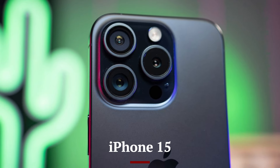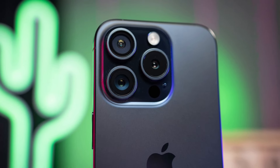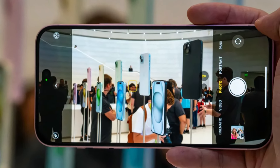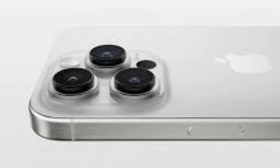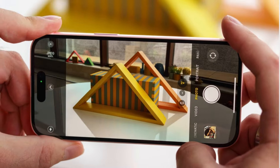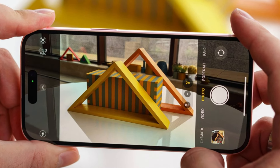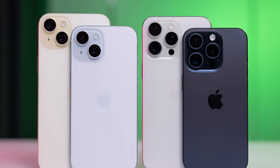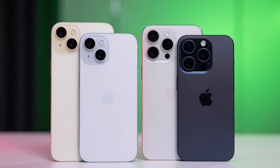The iPhone 15 continues to impress with its advanced camera system, featuring a triple-lens setup on the Pro models, including wide, ultrawide, and telephoto lenses. It offers improved low-light performance and advanced computational photography features like night mode, Deep Fusion, and Smart HDR 4. The Pro models also introduce ProRAW and ProRes video recording for professional-grade content creation.